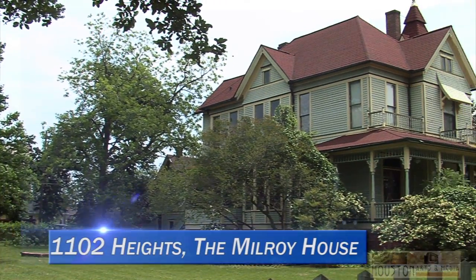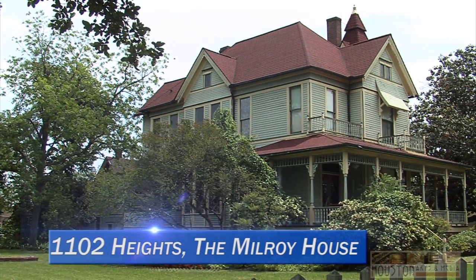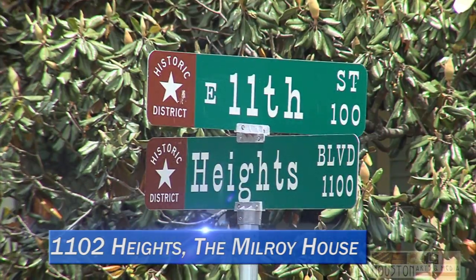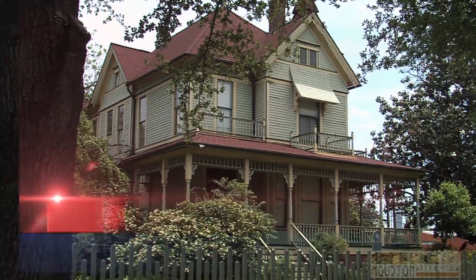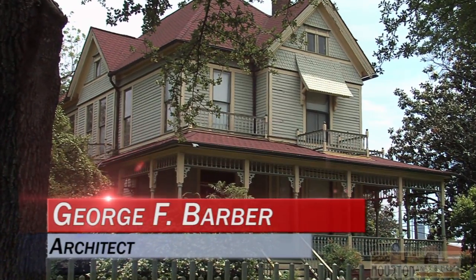The most iconic residence in Houston Heights is likely the Milroy House, which dominates the corner of 11th and Heights Boulevard. The house is adapted from a pattern done by architect George F. Barber of Knoxville, Tennessee.